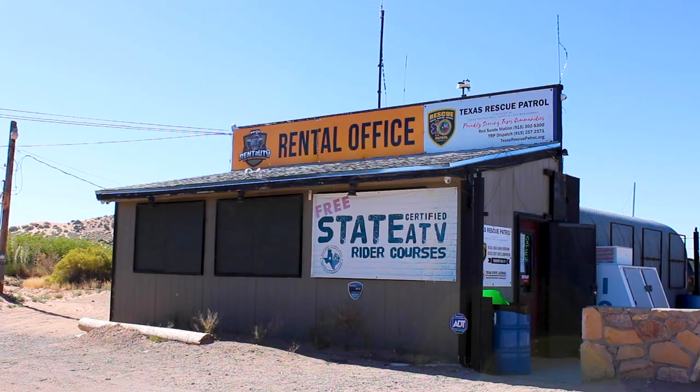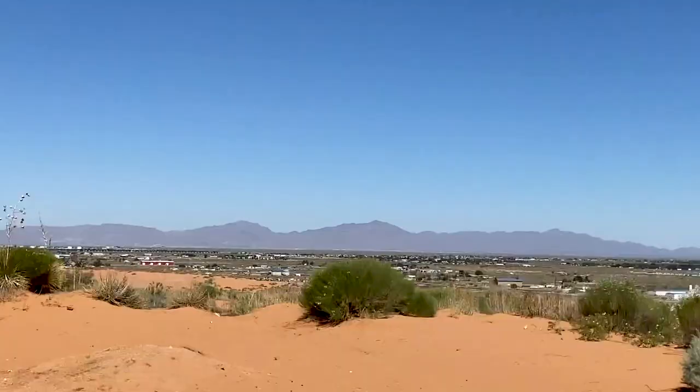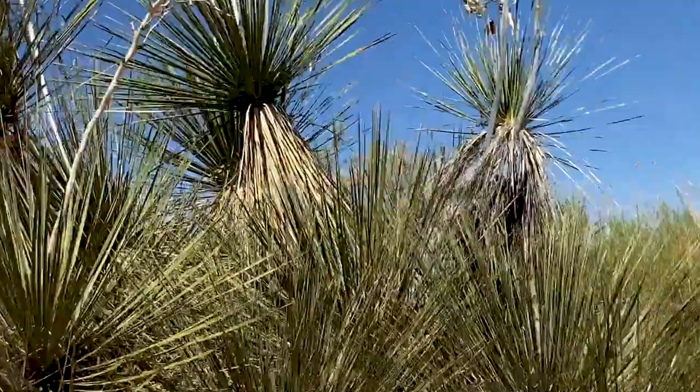Hey guys, welcome to another episode of This Is El Paso presented by Destination El Paso. I'm Lauren, your host, and this week we are going to UTV Off-Road Adventures on the far, far east side close to Red Sands. I'm a little excited — I've never been on a UTV before, so I'm pretty excited to check it out.